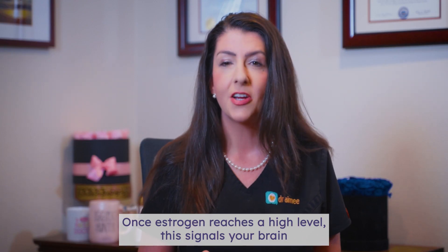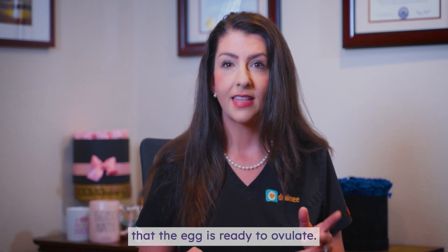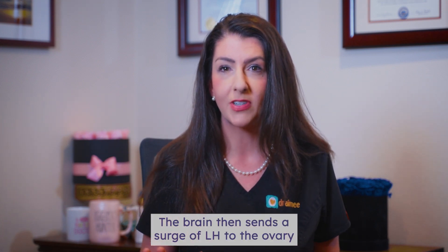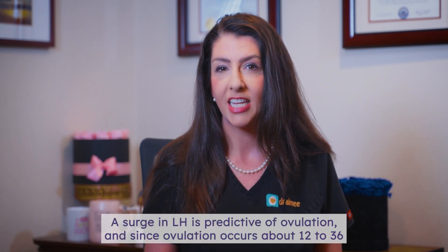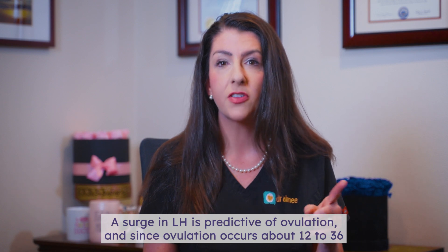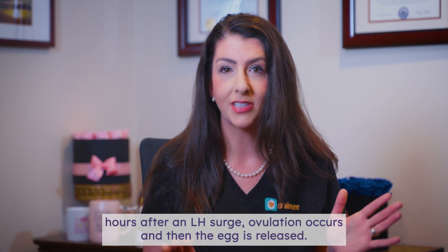Once estrogen reaches a high level, this signals your brain that the egg is ready to ovulate. The brain then sends a surge of LH to the ovary that ruptures the follicle and triggers it to release the egg. A surge in LH is predictive of ovulation, and since ovulation occurs about 12 to 36 hours after an LH surge, ovulation occurs and the egg is released.